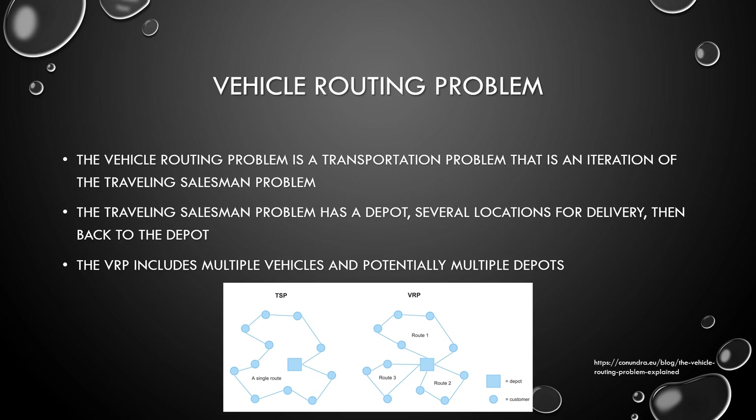The vehicle routing problem is a transportation problem that is an iteration of the traveling salesman problem. The traveling salesman problem has a depot and several locations for delivery, and you come back to the depot — typically with just one delivery driver. The vehicle routing problem differs in that there are multiple vehicles out for delivery, and you can even take it one step further and have multiple depots to return to.